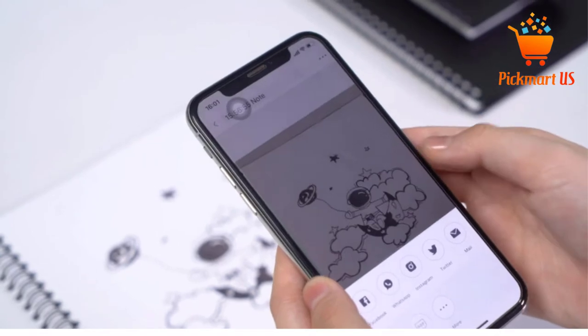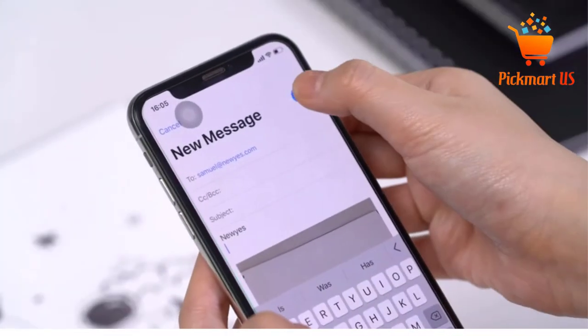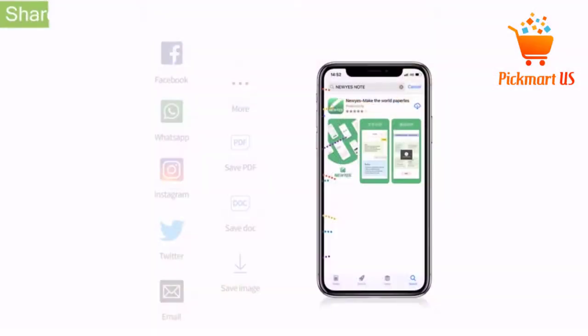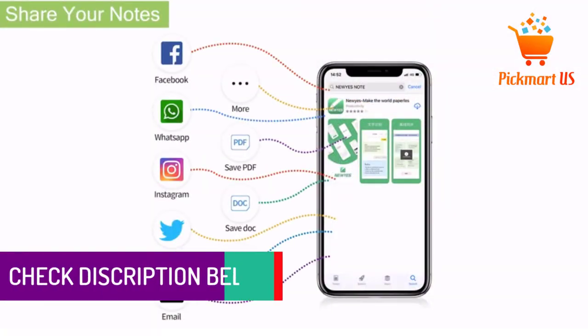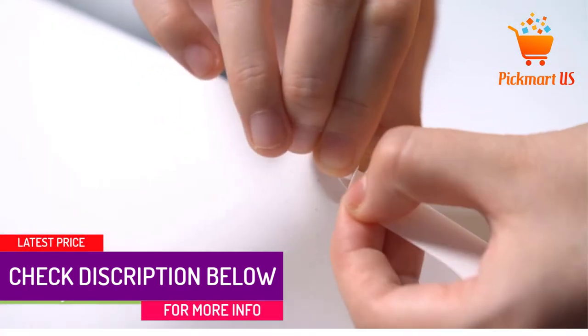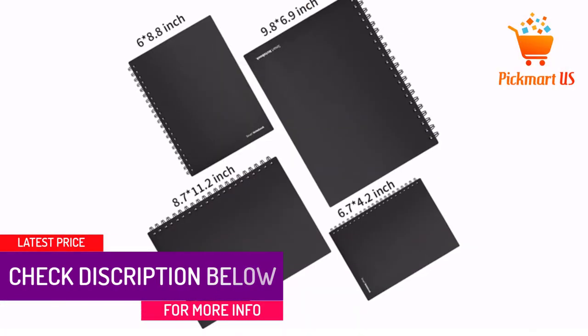One great thing about this smart notebook is that it has a smart cloud storage function, allowing you to blast your notes to OneNote, Dropbox, Google Drive, Email, iCloud, and Evernote. Both JPG and PDF formats are available. Finally, it comes with a set of sticky notes and two erasable pens.